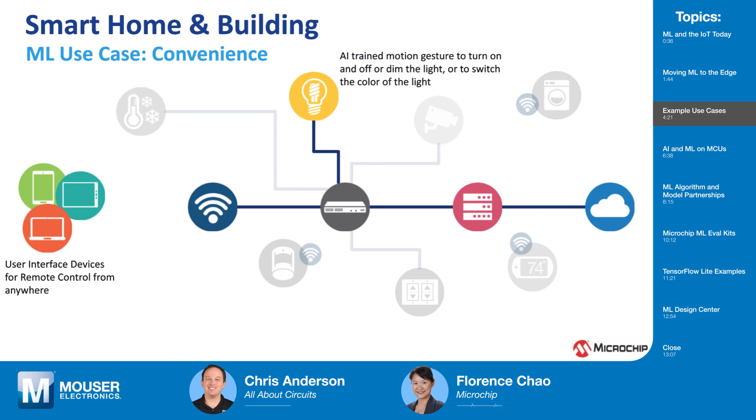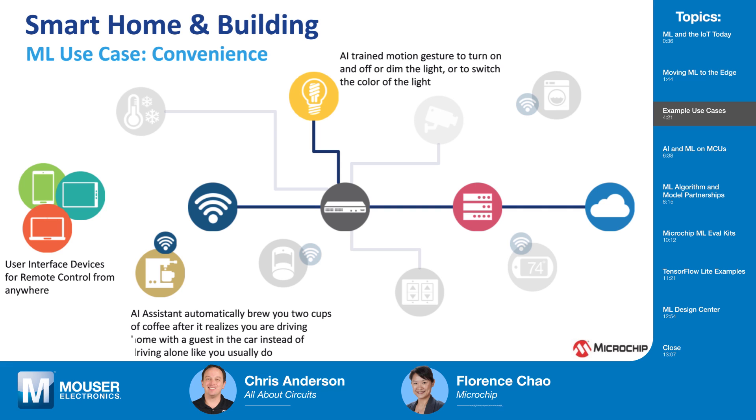Ultimately, machine learning can bring convenience to our daily life. For instance, AI-trained motion gesture recognition can turn on, off, or dim the lights, or switch their color. Another example: your AI assistant, knowing you are driving home with a guest in the car instead of driving alone as usual, will automatically turn on the coffee maker and brew two cups of coffee instead of one. With AI and machine learning, a lot of things beyond our imagination can be achieved one day.